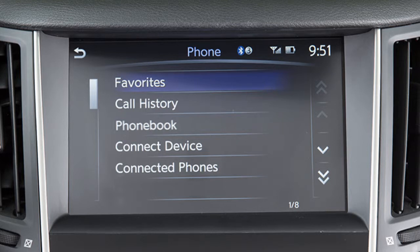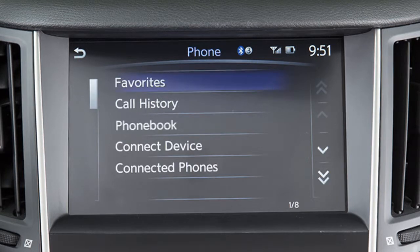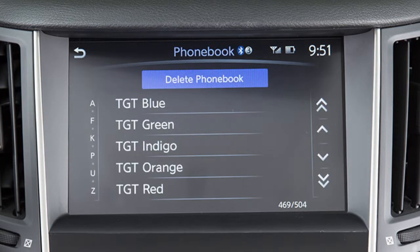You may then touch favorites to select an entry from a list of personally selected numbers, call history to choose a number from the incoming or outgoing call history, or phone book to select an entry from the phone book.